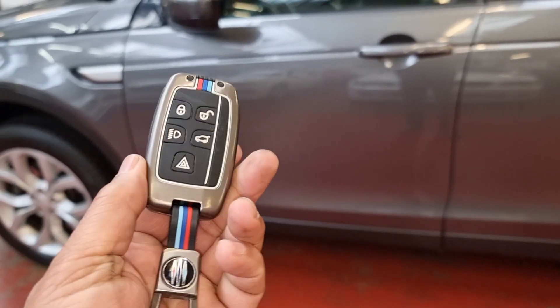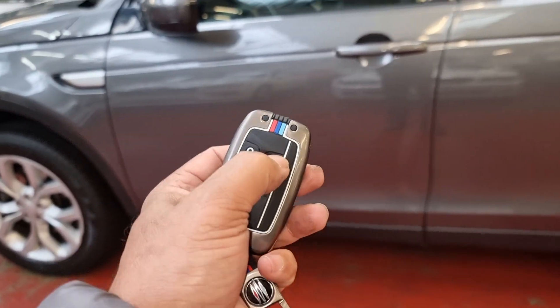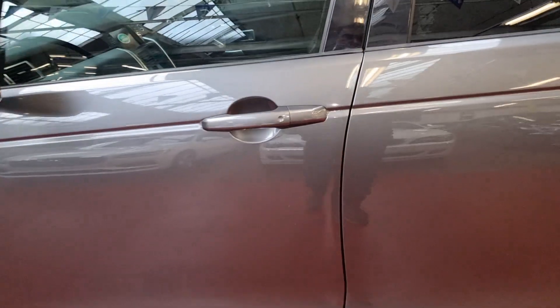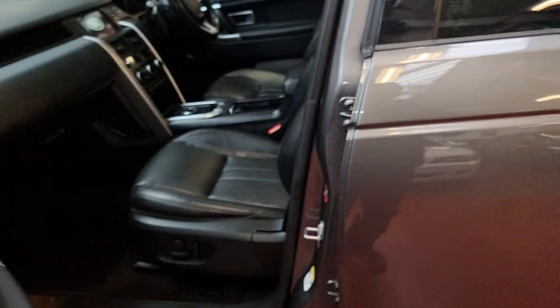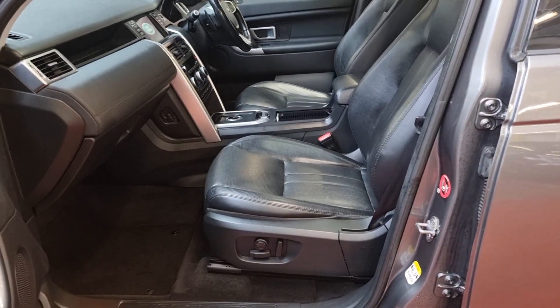The keys are quite nice — there is an extra casing on there, and it comes with two keys and keyless entry. Let's get in and have a look inside at the black leather interior and all electric seats.